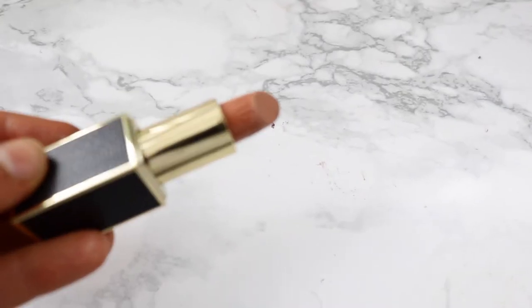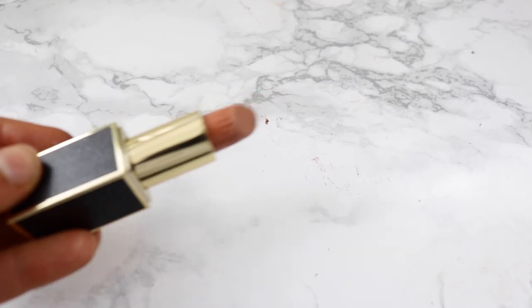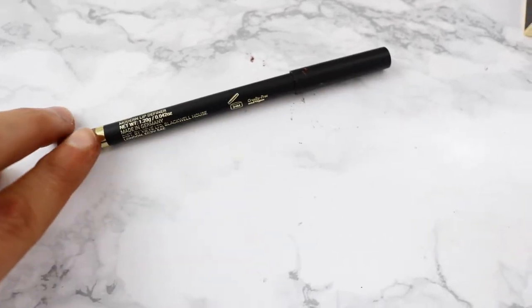Next favorites are the Veeve lip liner and lipstick. I love the shade 'Treasure' — it's gorgeous. The lip liner is in 'Bark' and I love how dark it is. You do need a pencil sharpener, but other than that it's really good. The packaging is grippy so it doesn't slide out of your hands, and the lipstick has a magnetic closure.